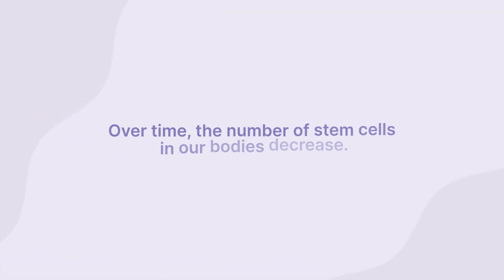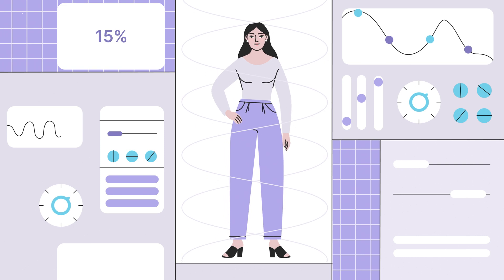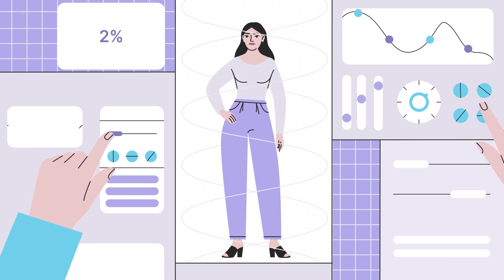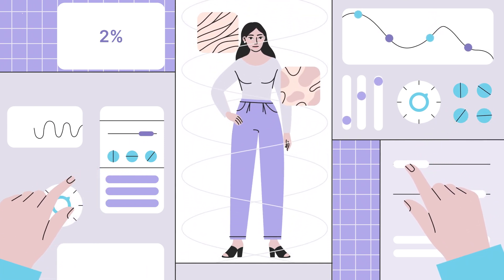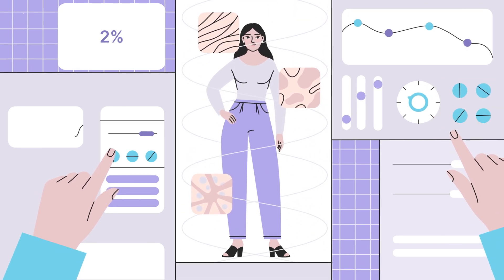Over time, the number of stem cells in our bodies decreases. By the time we're 50, we have approximately 2% of the stem cells we had when we were born. This allows microinjuries to accumulate, resulting in the typical changes we see due to aging, inflammatory disorders, skin discoloration, and more.